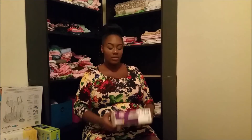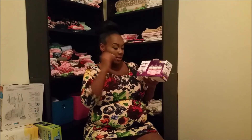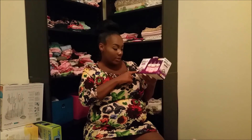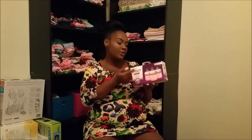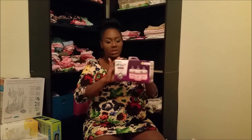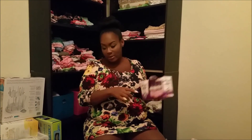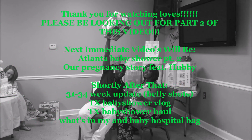We also got Evenflo Natural bottles — there are three of them and the nipples are supposed to feel real so you can combine bottle and breastfeeding without your baby getting turned off from breastfeeding. We got a couple more things but I'm probably going to do this as a part two. Me and baby say bye!